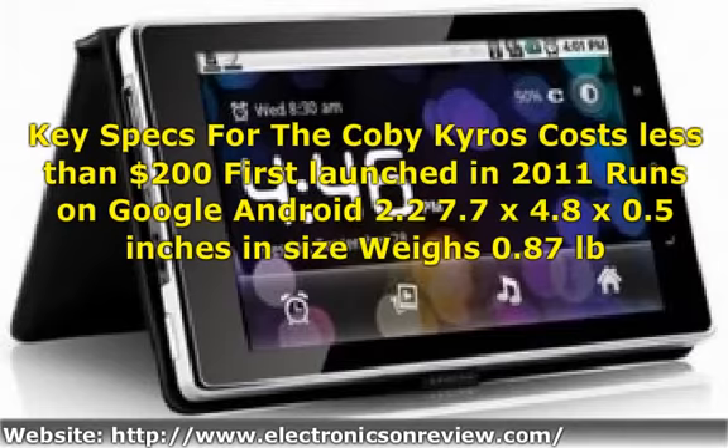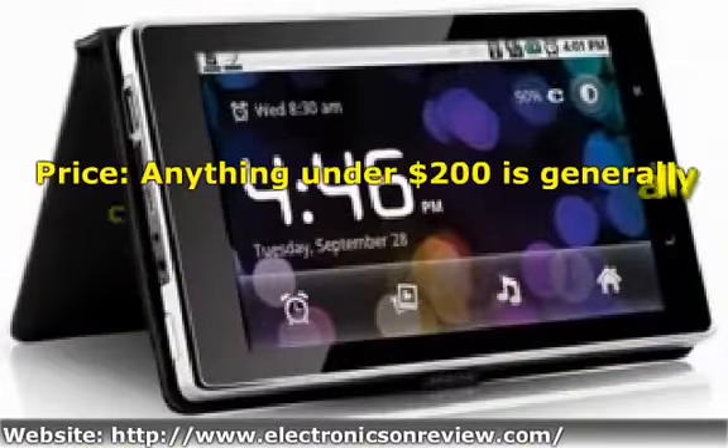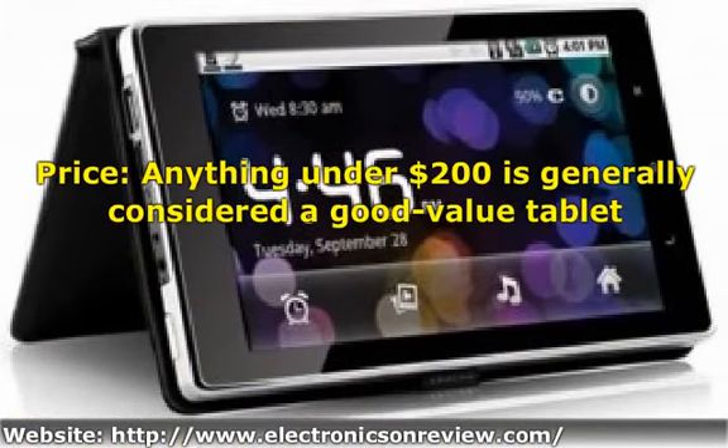What's great about the Coby Kyros? Anything under $200 is generally considered a good-value tablet. A low price does mean less powerful features, but this tablet will do everything that basic users need it to. You can load up Office Suite apps, browse the internet, chat with friends over the web, and play your multimedia files.